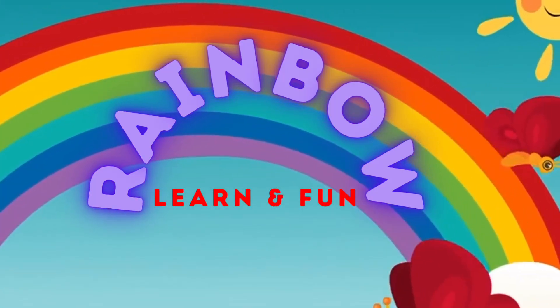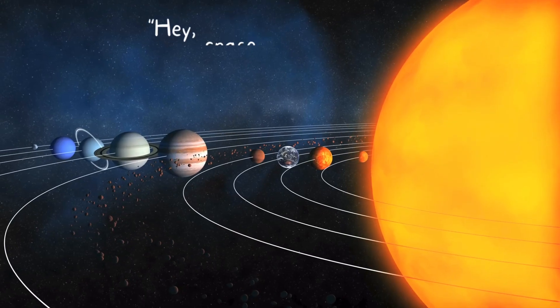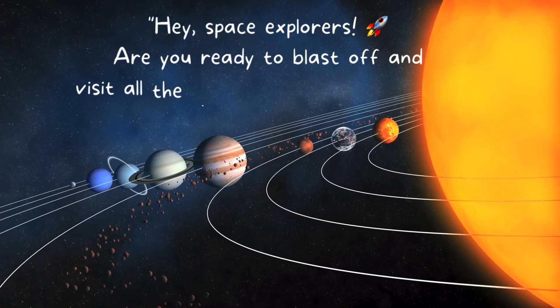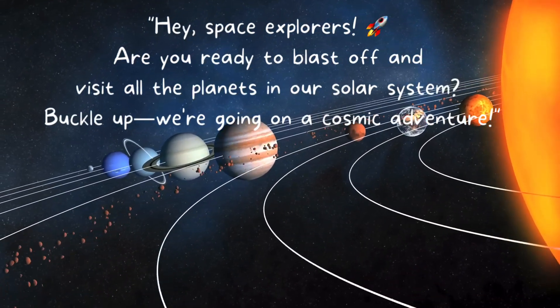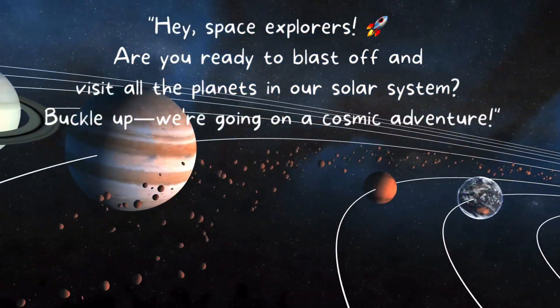You're watching Rainbow Learn and Fun. Solar System! Hey, space explorers! Are you ready to blast off and visit all the planets in our solar system? Buckle up! We're going on a cosmic adventure!